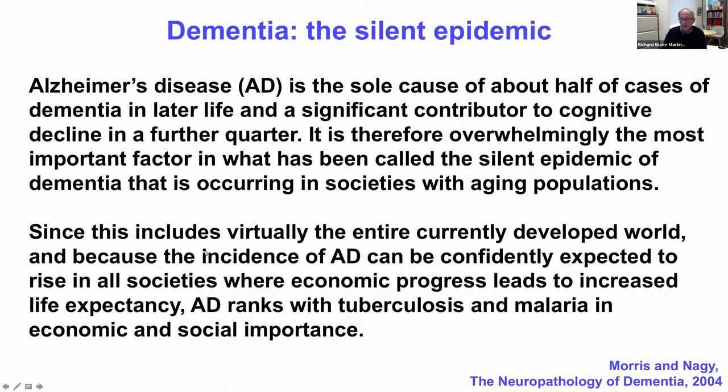This is a nice introductory paragraph from Morris and Dagi back in 2004. They wrote: Alzheimer's disease is the sole cause of about half of cases of dementia in later life and has significantly contributed to cognitive decline in a further quarter. It is overwhelmingly the most important factor in what has been called the silent epidemic of dementia occurring in societies with aging populations. Alzheimer's ranks with tuberculosis and malaria in economic and social importance. Written nearly 20 years ago, but as true — in fact more true now — than when it was written.